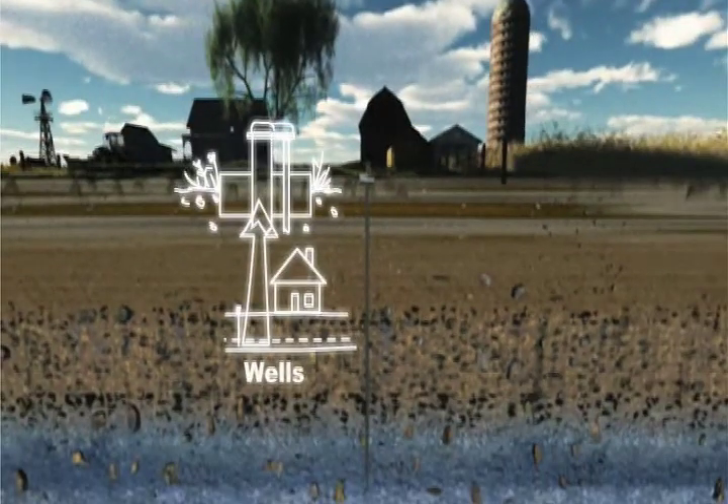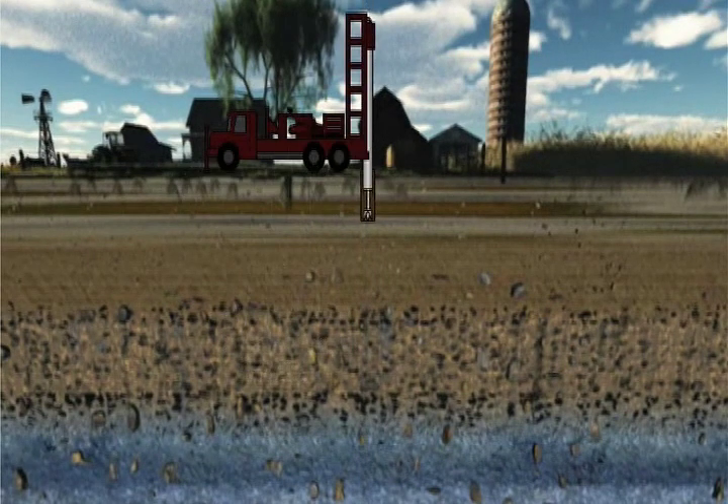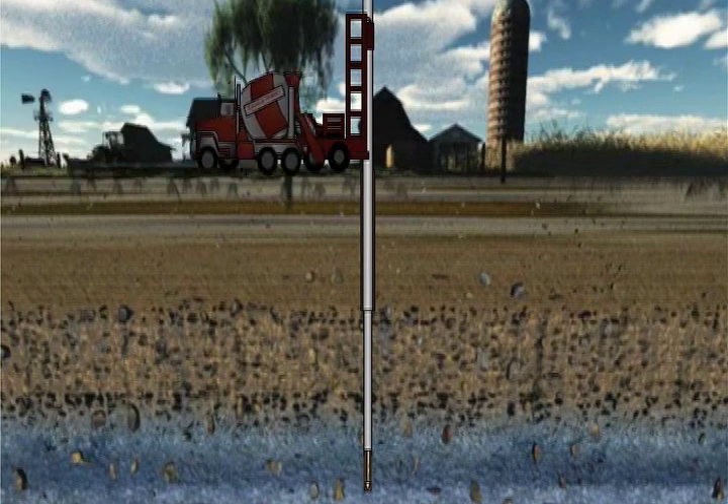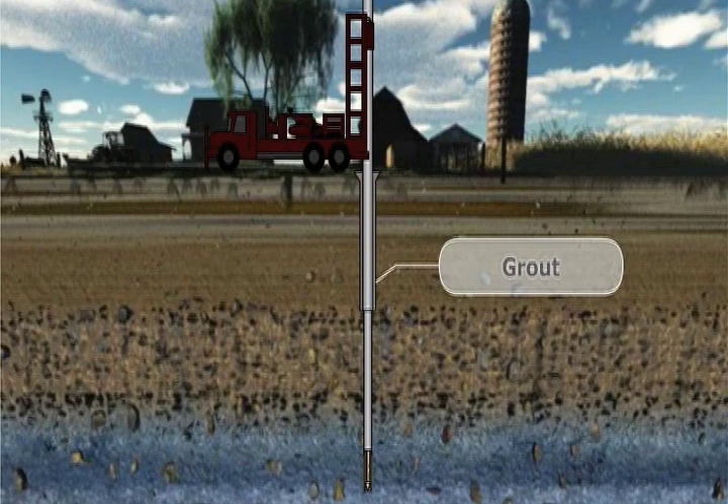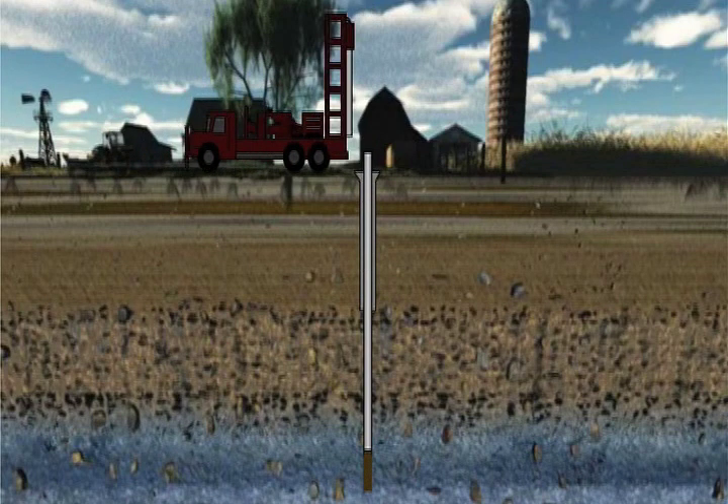So we know how water gets in the ground, but how do we get the water out? We do this through the construction of public supply wells, which can be anywhere from 100 to 800 feet deep in the aquifer system. Wells constructed of steel and bolstered with cement for additional sanitary protection can pump up to 2,400 gallons of water per minute.